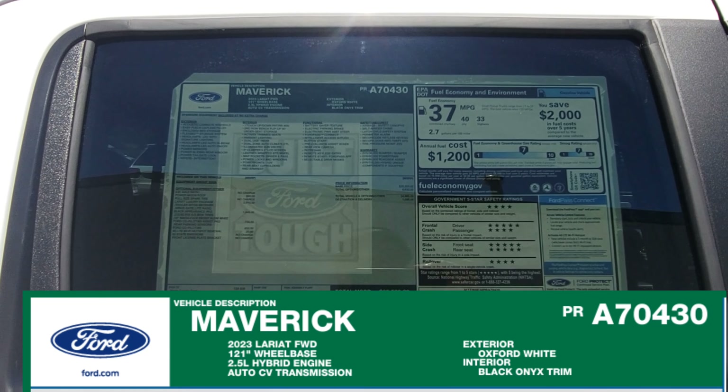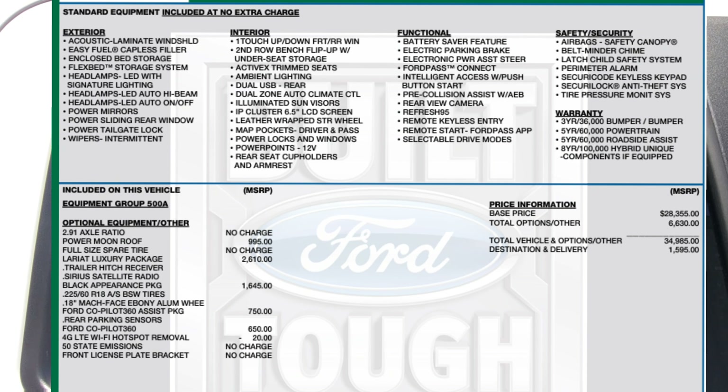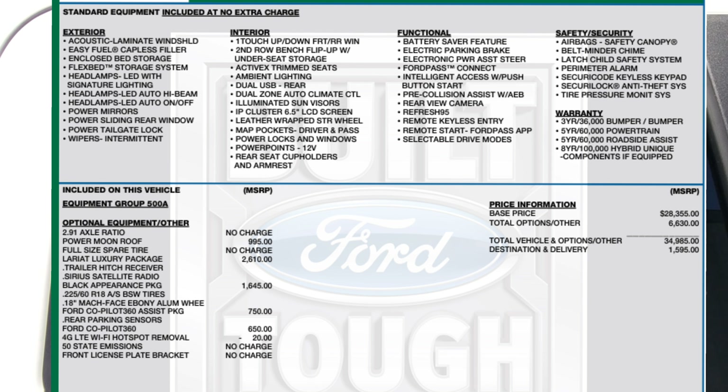What is installed is the equipment group 500A. This one has the 2.91 axle ratio, power moonroof, full size spare tire, and the Lariat luxury package.